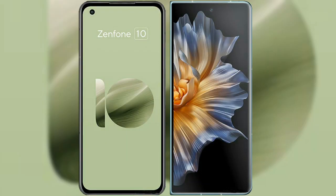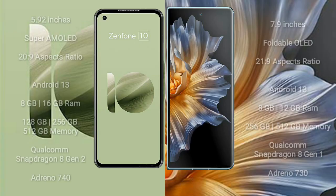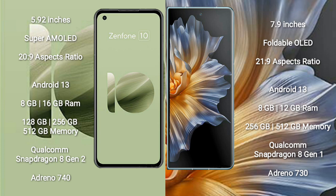I will compare the new Asus Zenfone 10 with Honor Magic VS. Asus Zenfone 10 comes with a 5.92-inch Super AMOLED display with a 20:9 aspect ratio. Honor Magic VS comes with a 7.9-inch foldable OLED display with a 21:9 aspect ratio.